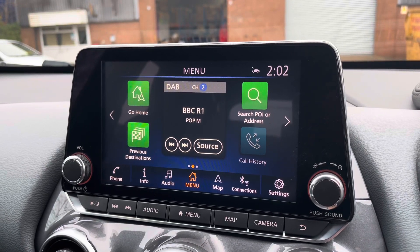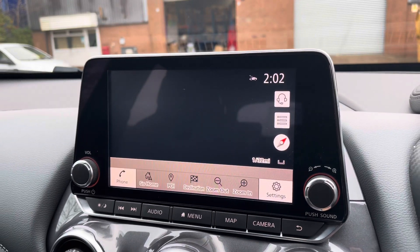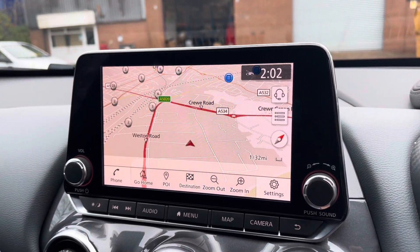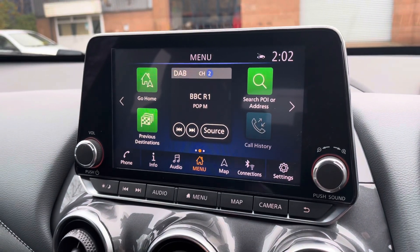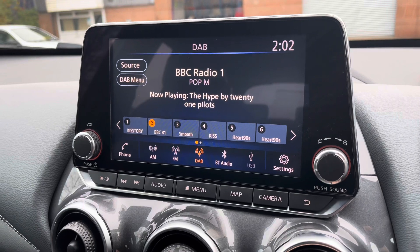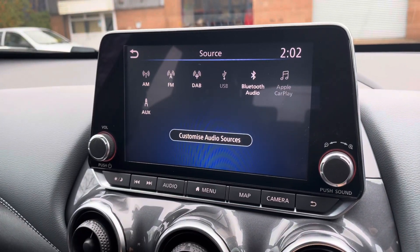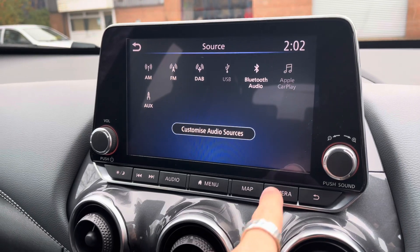Moving on now, we can focus on the vehicle's touchscreen multimedia system which does give access to features such as navigation, a perfect feature for when travelling to any unfamiliar destinations. You can access other features such as the vehicle's radio system or you can simply select your favourite radio station from the preset menu. Alternatively you can choose to connect your own Bluetooth device.